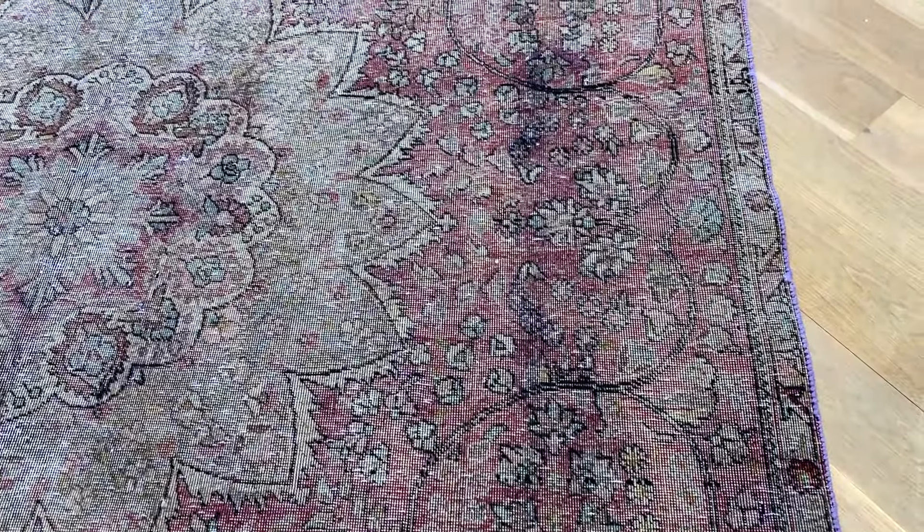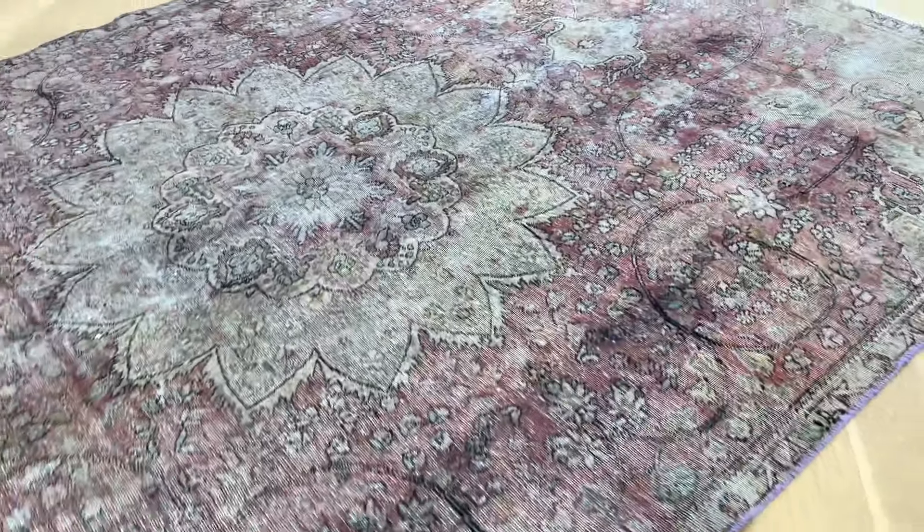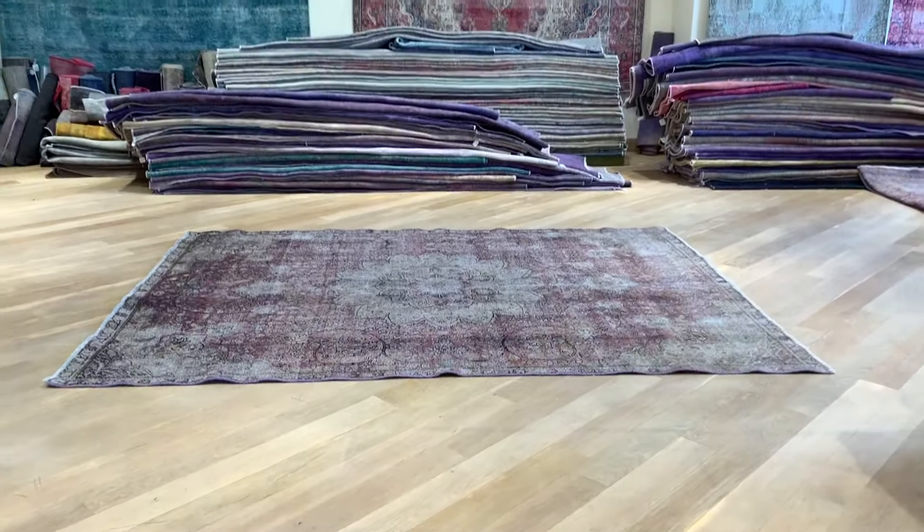It looks worse in the pictures than it really is in reality. If I go in close, you can see what I mean. If you have any further questions about this carpet or any other carpet or collection, feel free to contact us.